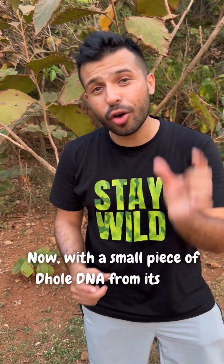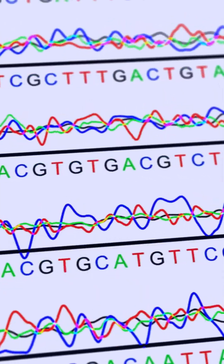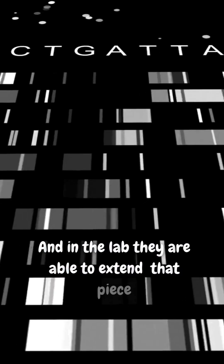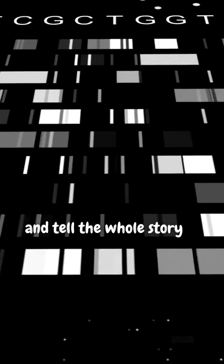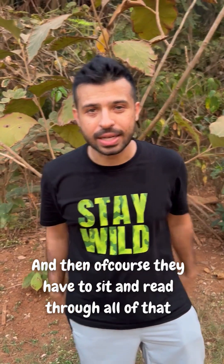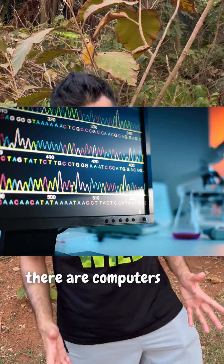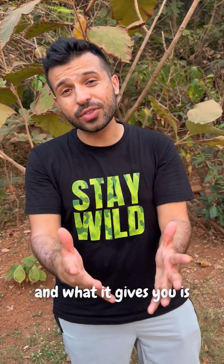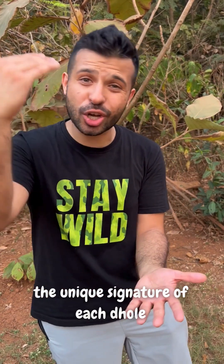Now, with a small piece of dhol's DNA from its scat, the researchers use something called next generation sequencing, or NGS. And in a lab, they're able to extend that piece and tell the whole story of dhol's DNA. They have to sit and read through all of that? Not really — there are computers that do that work for them. It's a massive amount of data, and what it gives you is the unique signature of each dhol.